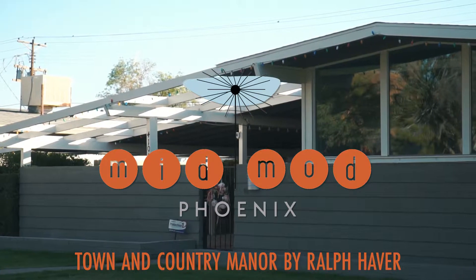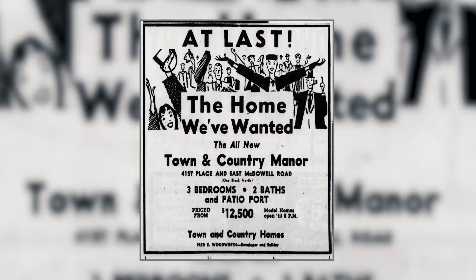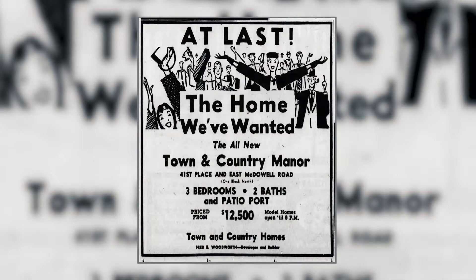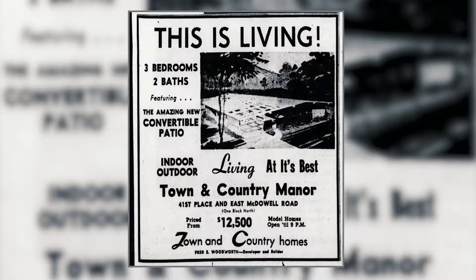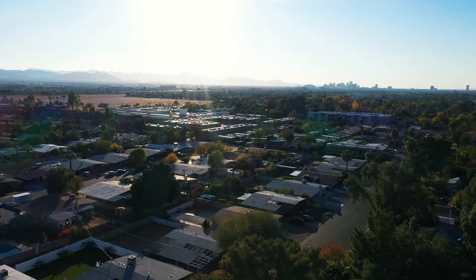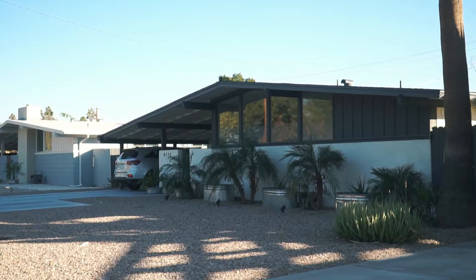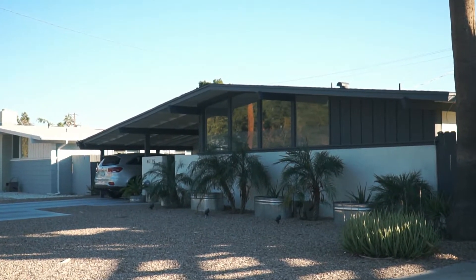Town & Country Manor was designed by Ralph Haver and built by Fred Woodworth from 1956 to 1960. The single elevation in the neighborhood named the Solarius highlighted the convertible patio, a terrace design above the front patio and part of the carport.